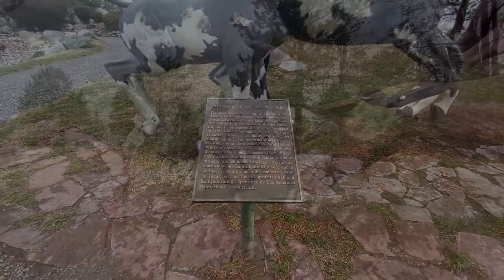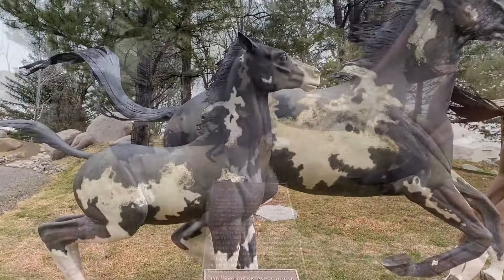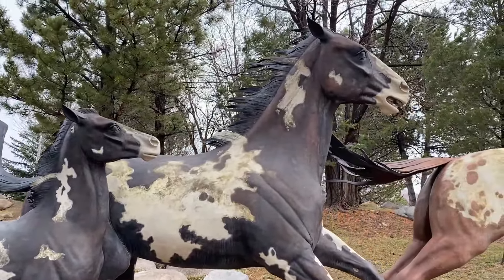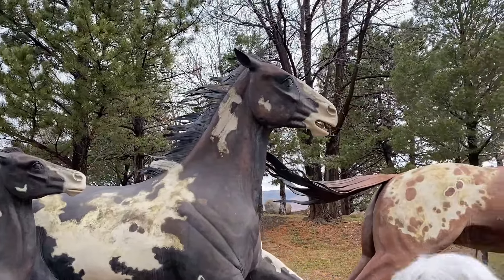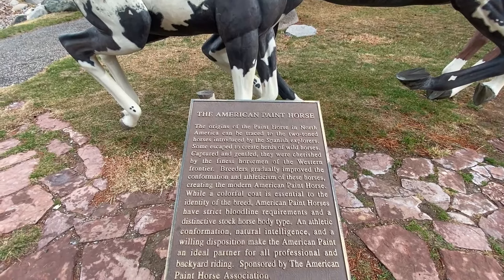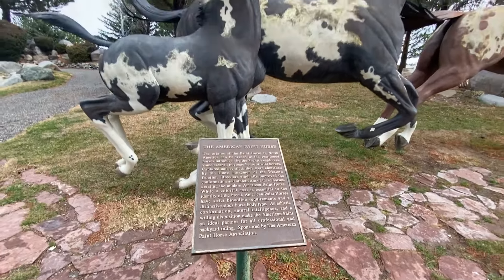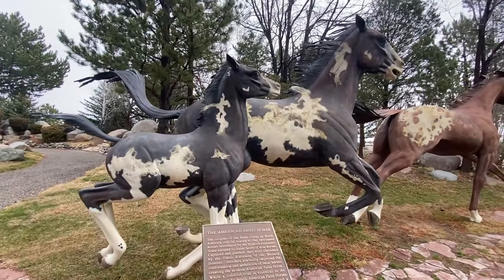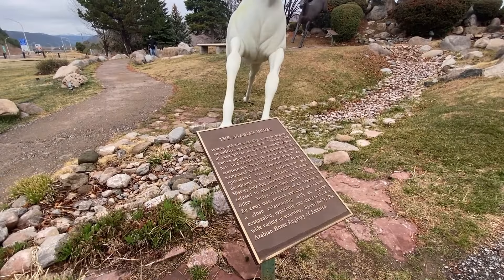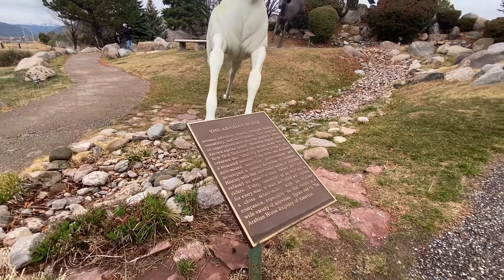It says the Appaloosa is a page out of history, having come to the Americas with the Spanish explorers. Beautiful. Now these are the American Paint Horse. The origins of the paint horse in North America can be traced to the two-toned horses introduced by the Spanish explorers. Some escaped to create herds of wild horses. Captured and gentled, they were cherished by the finest horsemen of the Western frontier. Very pretty. This is the Arabian Horse — intense affection, loyalty, strength, beauty, versatility, and intelligence — describing the world's oldest known equine breed.